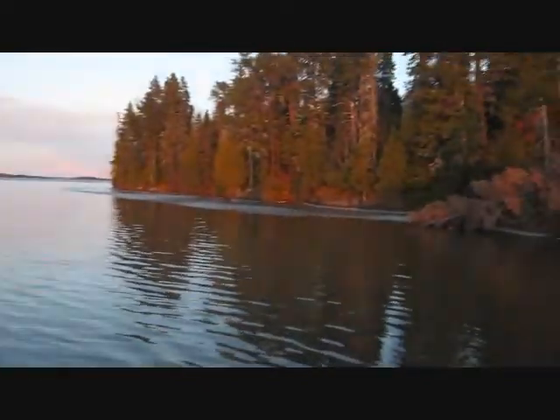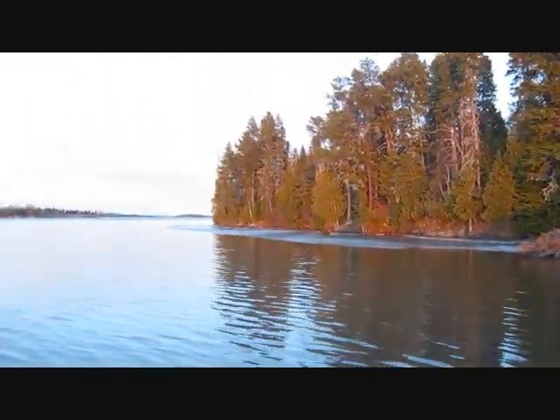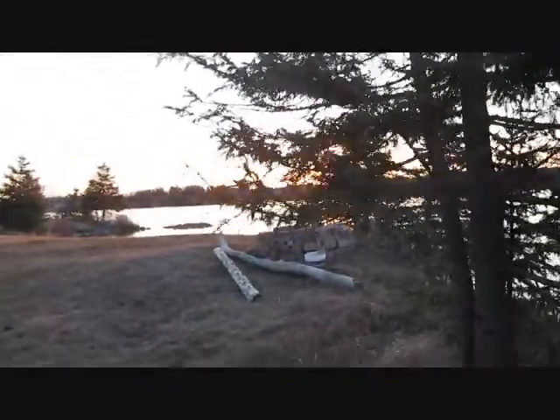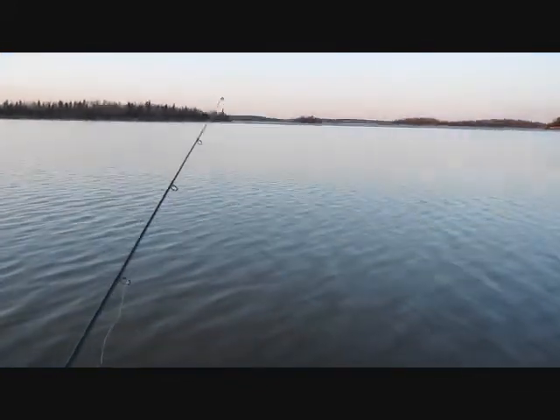This is almost unheard of — this is the shore in front of my house. April the 10th, this was all ice this morning and now it's all completely gone. Couldn't resist, had my first cast. Let's see if we can catch a little fishy.